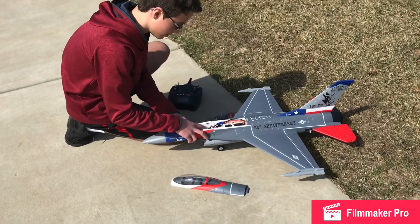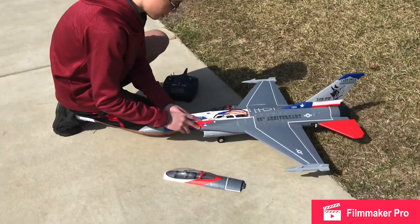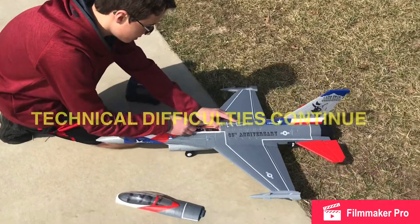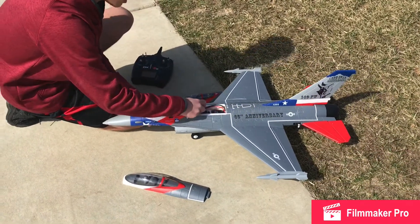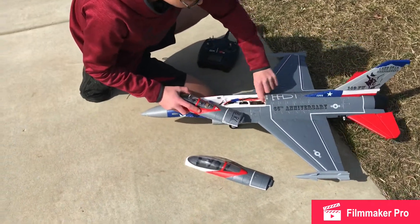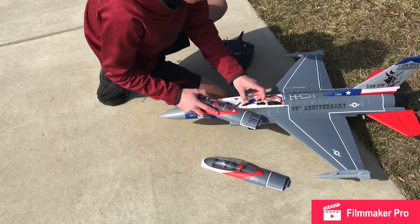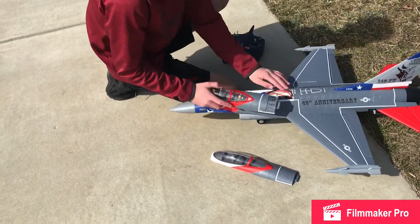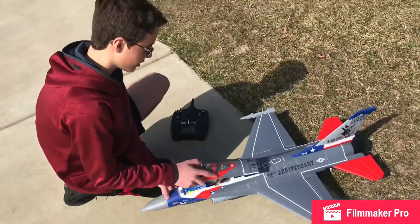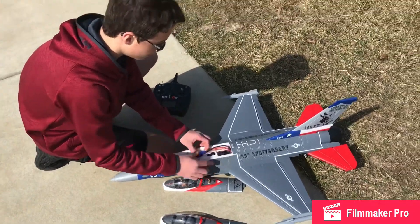I'll bind it up. Moving the battery back — it might be moving around a little bit just because this one doesn't have velcro. This connection came unplugged a little bit. Another bind in here.